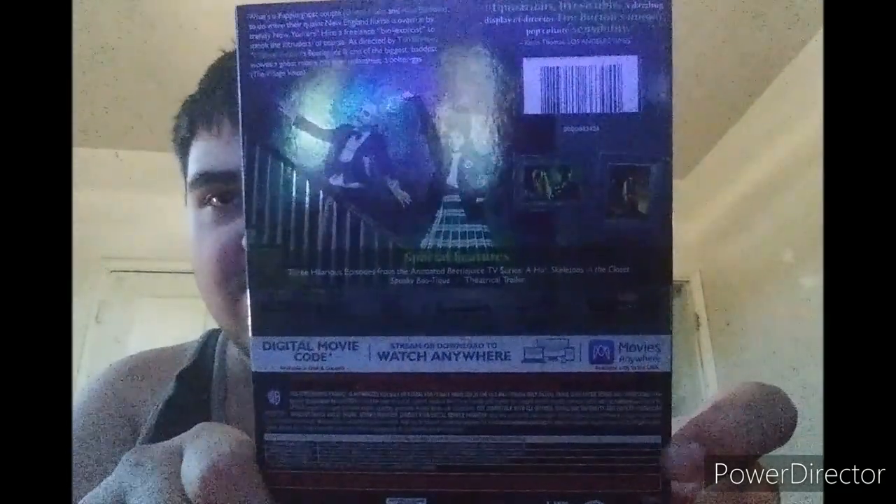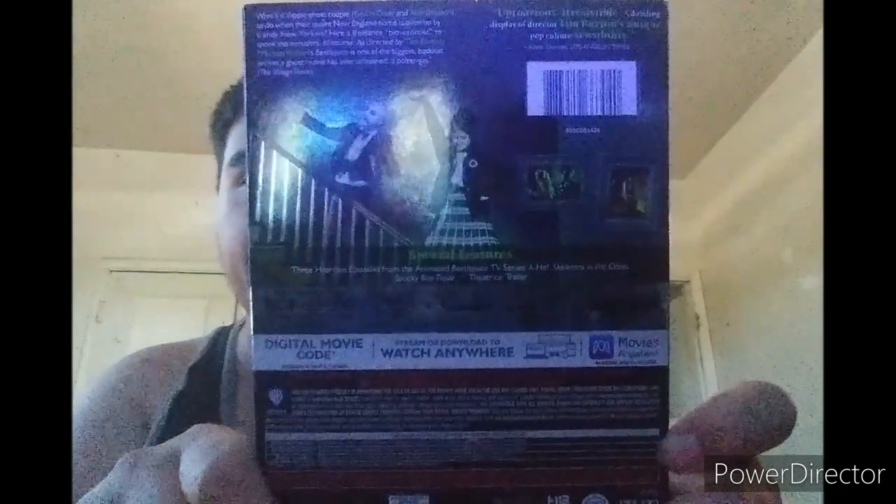Here's the 4K Ultra HD case. There's Lydia on the cover, and there's Beetlejuice. Opening this up — we've got two discs and a digital code. I'm gonna remove that.